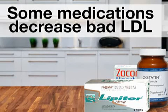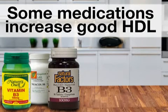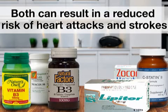your specific cholesterol problems. There are two types of cholesterol medication: one that lowers levels of bad LDL cholesterol and one that increases the amount of good HDL cholesterol in the body. Both can result in a reduced risk of heart attacks and strokes.